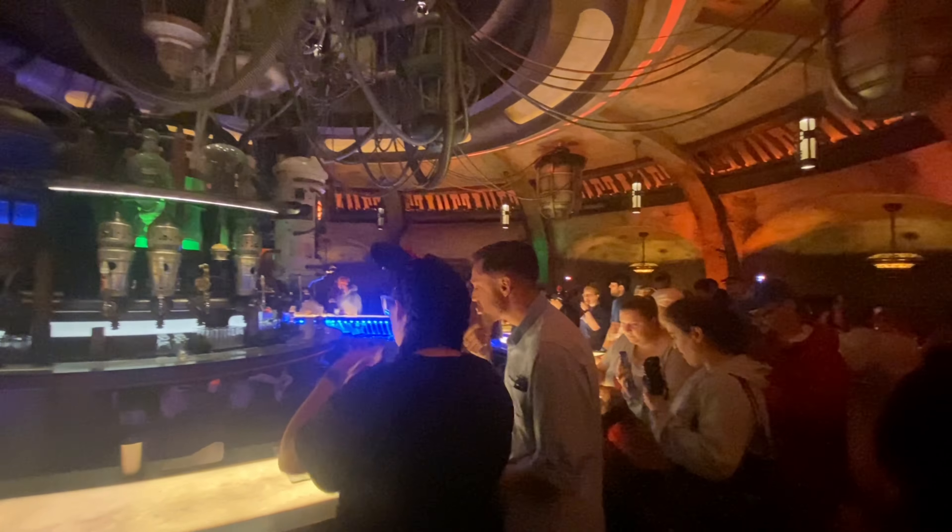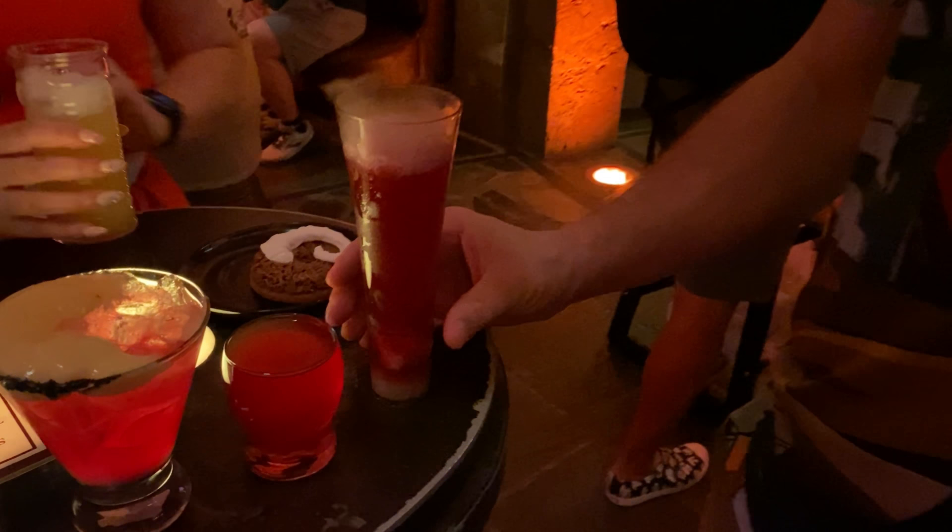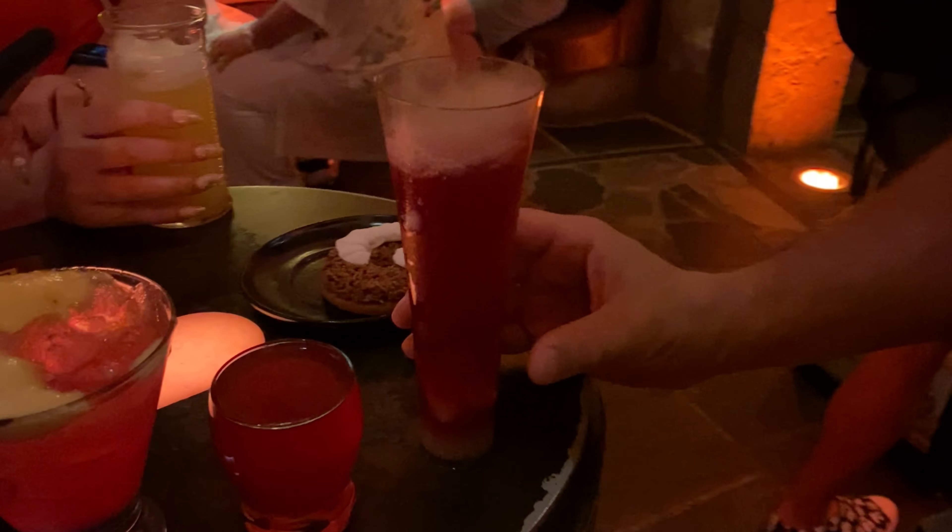We've just gone to Oga's Cantina and it is amazing! We were supposed to come here at 9:50 at night, but unfortunately it's raining and it's been a long day, so we're probably going to have a drink or two here and then go. Let me show you what it looks like in here.